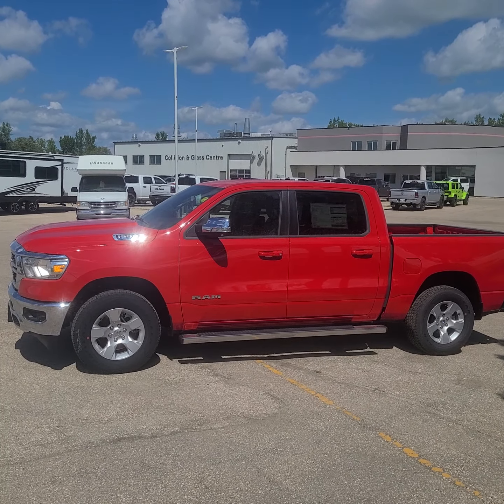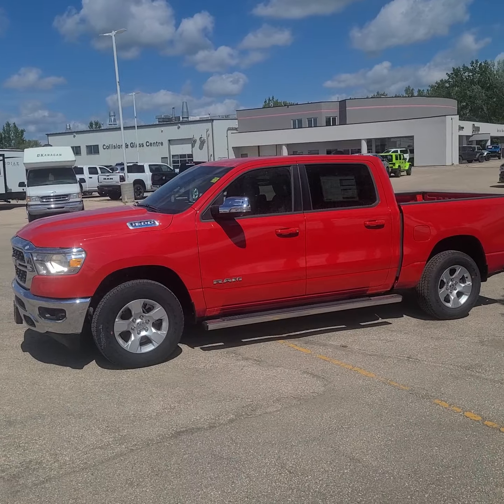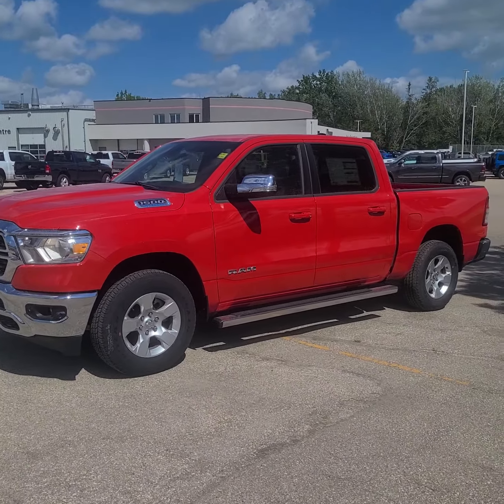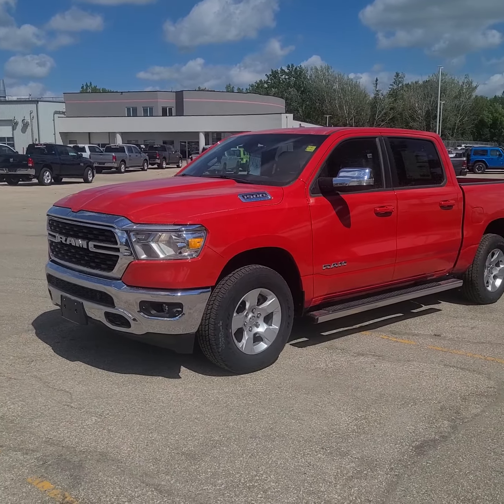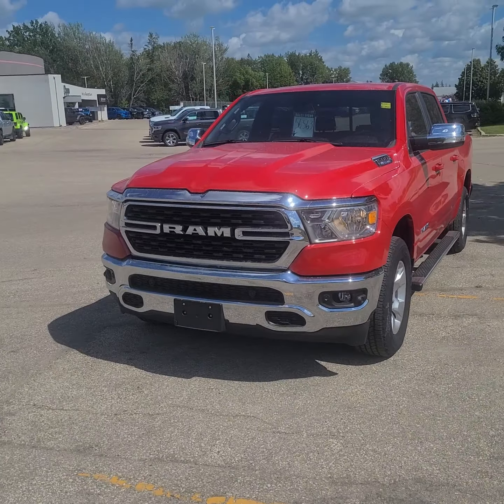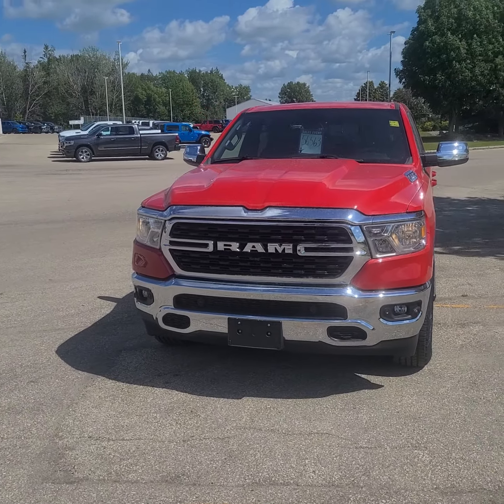Hey guys, this is Christy with Dun Ram Trucks in Portage La Prairie. I wanted to give you a look at this 2022 Ram 1500 Bighorn. It has e-torque and is currently priced at $56,563.